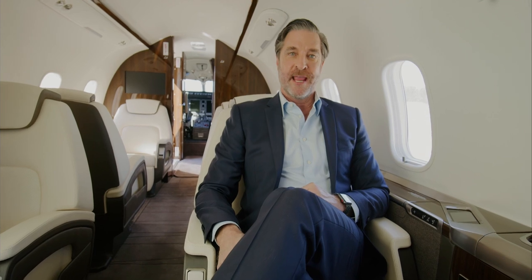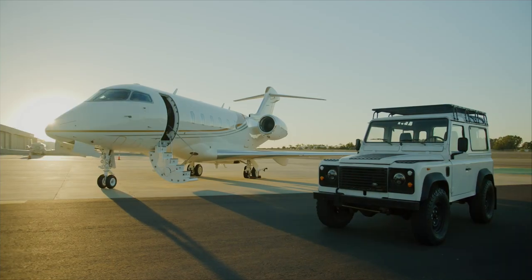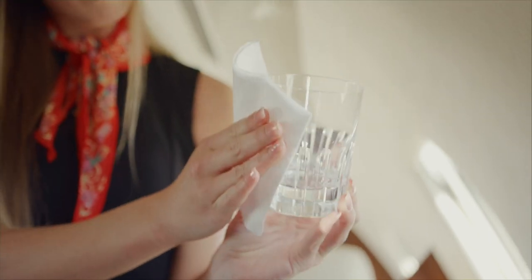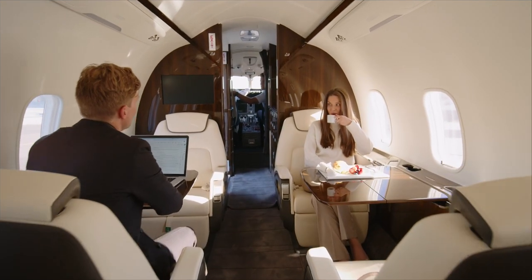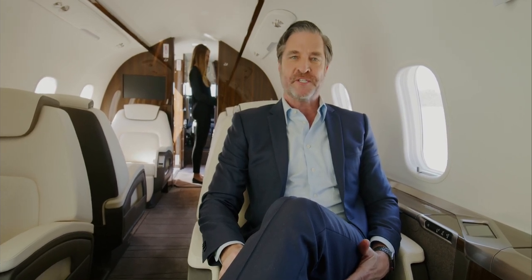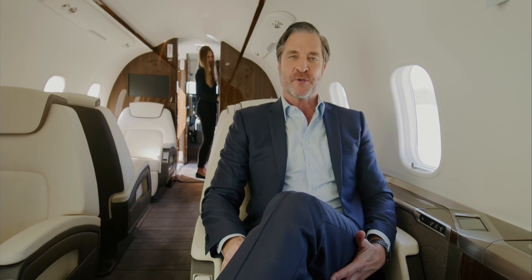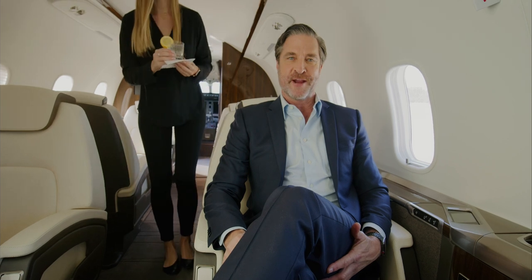So, you've booked your flight — now what? Are you wondering the best way to get to and from the airport? Curious if you can pull your car right up to the plane? Or are you just looking to arrange special catering requests? At Latitude 33, we are always here to answer any questions you may have. Our goal is to make air travel the way it should be: efficient, comfortable, and enjoyable. So give us a call when you're ready to experience the many benefits of private air travel.